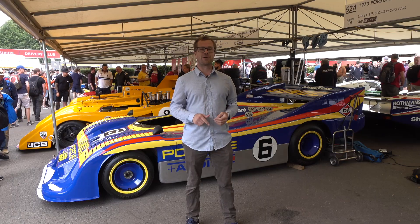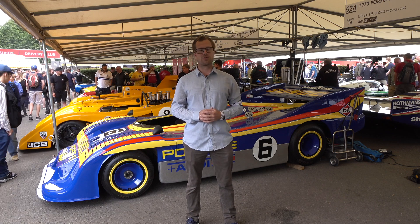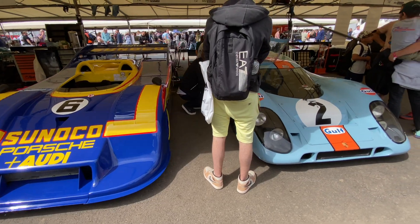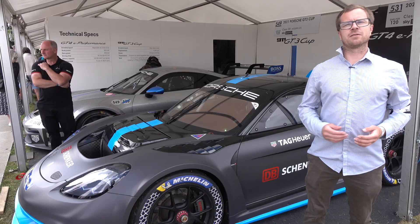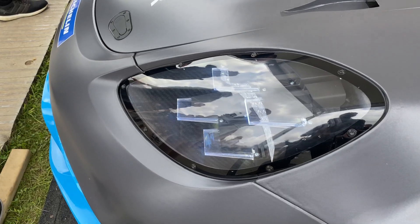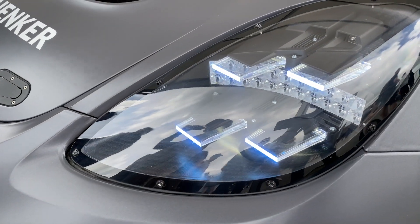This is the section where I'd like to be when all the Porsches are coming in and out, getting ready for the runs. Parked behind me is a Porsche 718 Cayman GT4 E Performance, which is Porsche's race car test bed for electric technology.